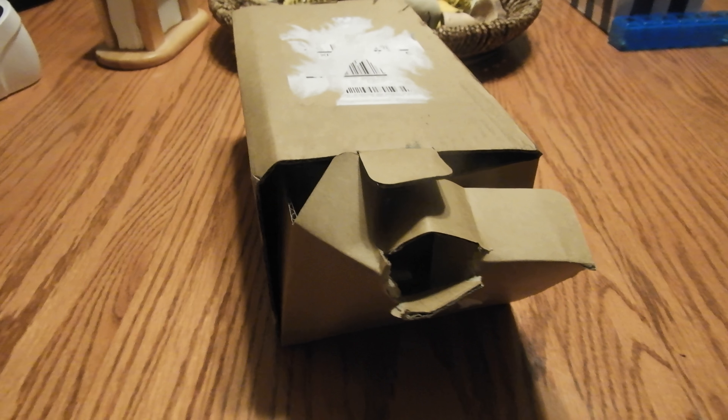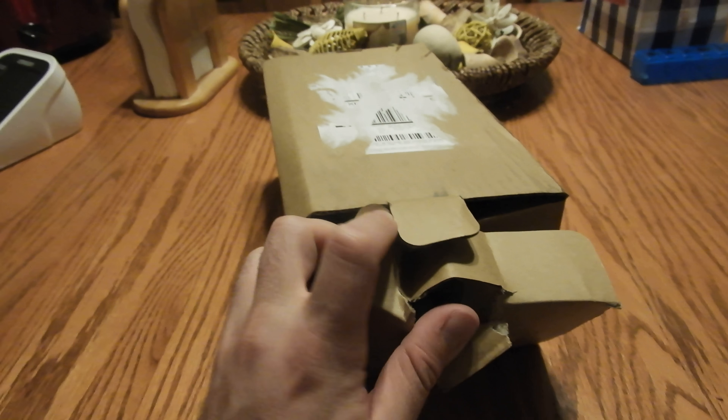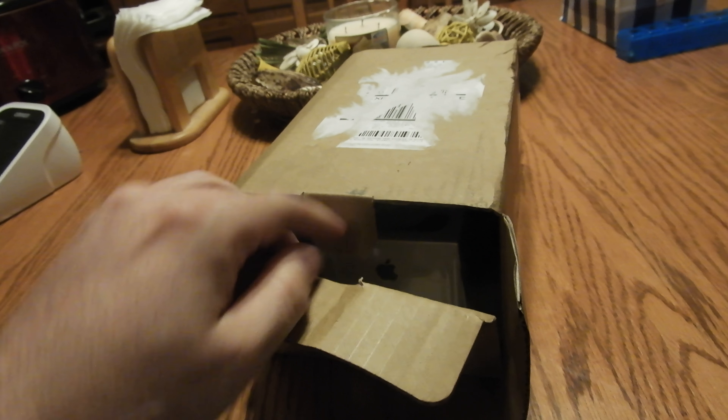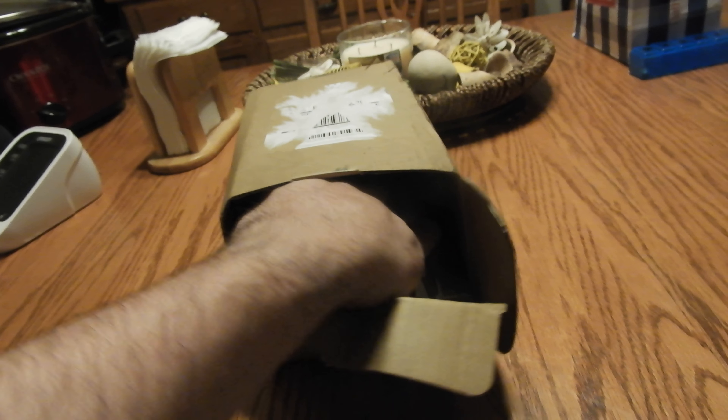Hey, what's up YouTube? It's iPhone day. I got the iPhone XS Max 256. Let's do a really bad, really short unboxing. This thing went from China to Korea to Alaska to Kentucky to New York.